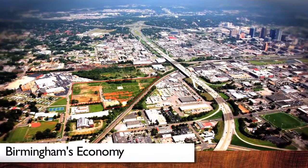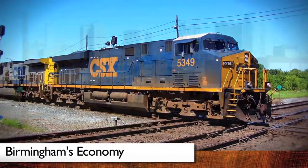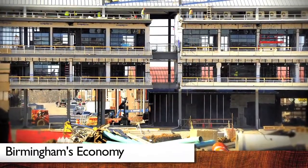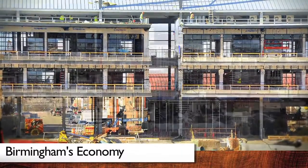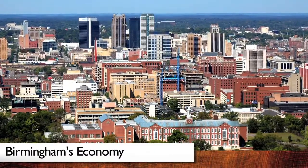Another major local economic driver has been the emergence of exportation of primary metals such as iron and steel. Further, construction-related jobs have reappeared and have increased 12% from this time last year, ranking at number 22 in the country in construction job growth. These new jobs, along with a healthier banking industry, have created a sense of energy and optimism throughout Birmingham and have resulted in strong apartment absorption, especially inside 459.